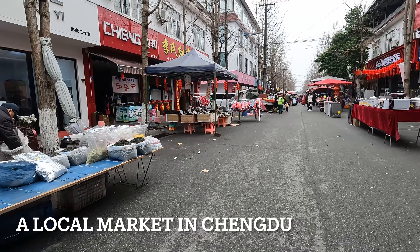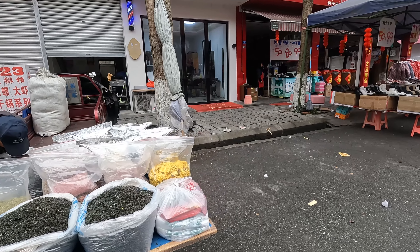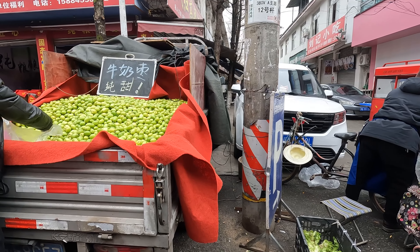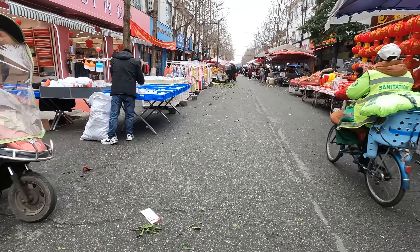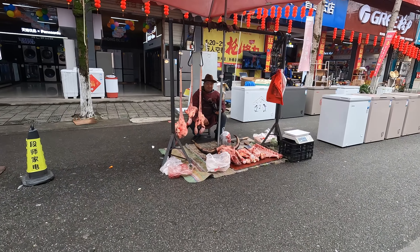This is the market. Some of them are already packing up. Tea leaves. This is some kind of plum. This guy's got the whole cow there.